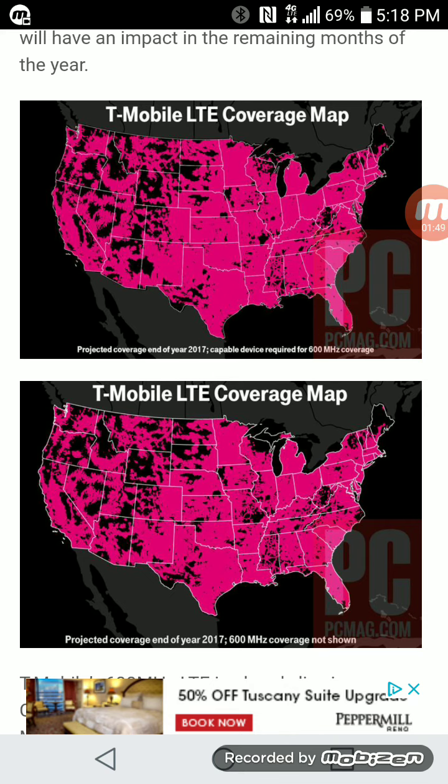Let me know how you feel about this. Let me know if this is enough to make you switch to T-Mobile, or if you're still going to stick with another carrier. Or if you're on prepaid and want to move to postpaid, let me know if you're going to switch from a prepaid carrier to postpaid such as T-Mobile. This is really good news for T-Mobile and their customers.